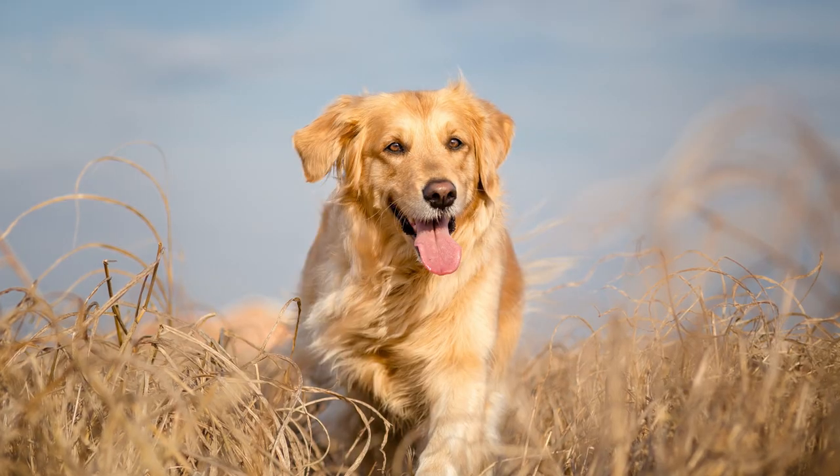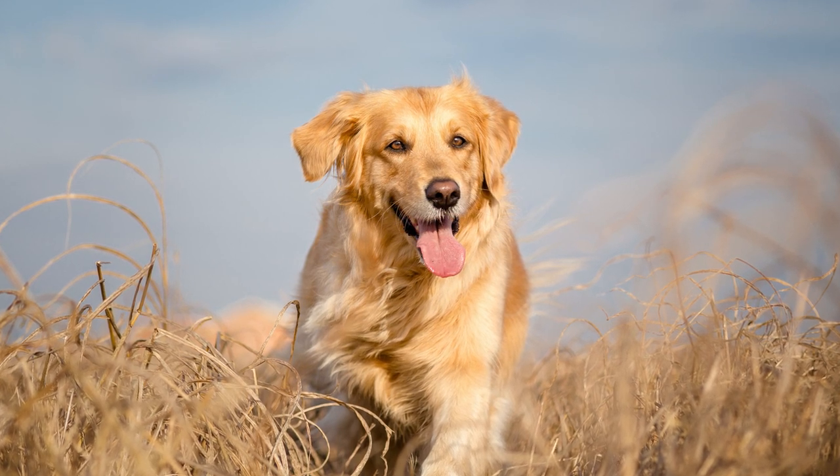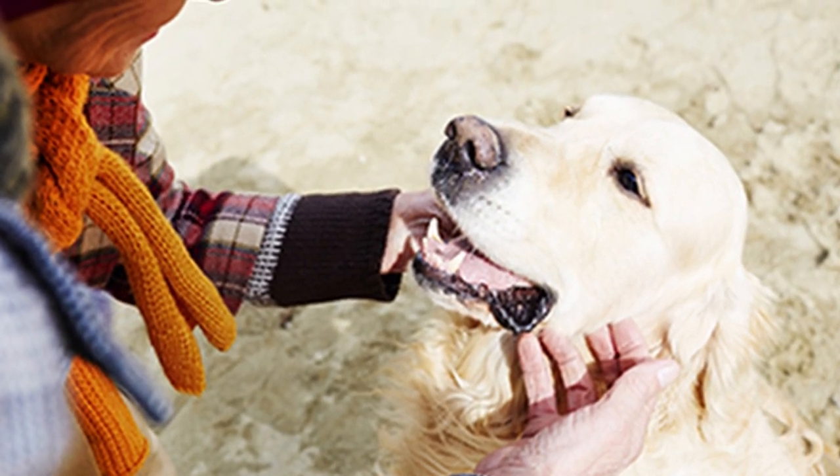Hey, if you're considering a dog breed and you're looking for one that's easy to train, super good with people, and about as friendly as they come, then you definitely want to check out the Golden Retriever. This is one of the most popular dog breeds in the world and in this video I'm gonna break everything you need to know down from price to temperament to trainability to grooming and even their exercise needs.